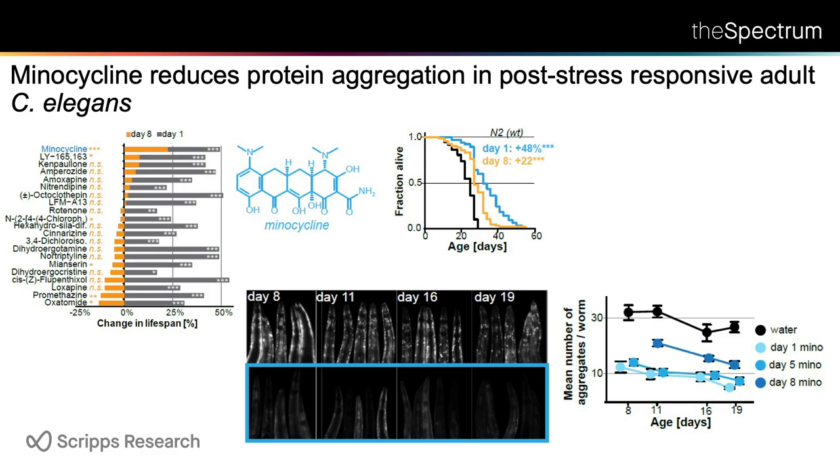There was one exception, however: minocycline. It's a tetracyclic antibiotic FDA approved for acne. Minocycline and doxycycline are known to have a lot of other effects besides being antibiotics. If you add minocycline to a young worm you get about a 50% increase in lifespan, and if you add it to a day eight worm you still get a 20% increase in lifespan.